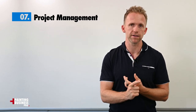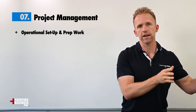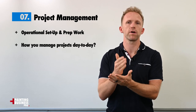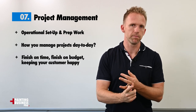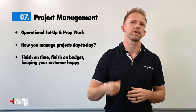We're going to get into project management processes, including the operational setup you do months ahead of schedule, the prep work before a project even starts, and then how you manage the project day to day throughout to make sure you're finishing on time, finishing on budget, and most importantly, keeping that customer happy so they keep giving you work.